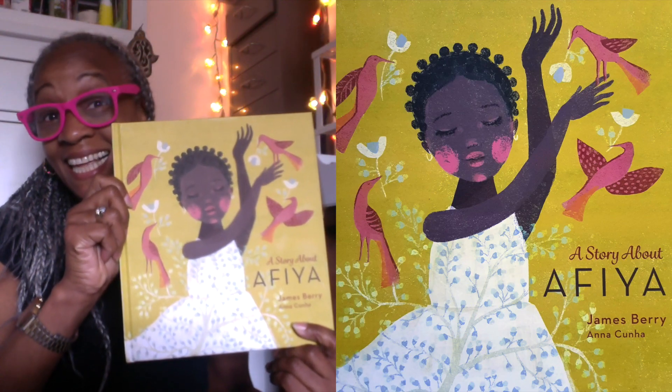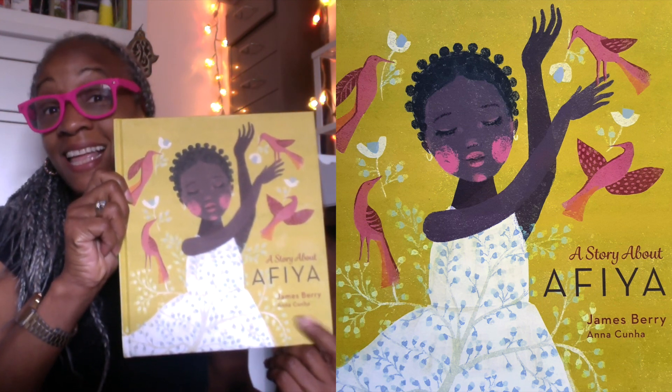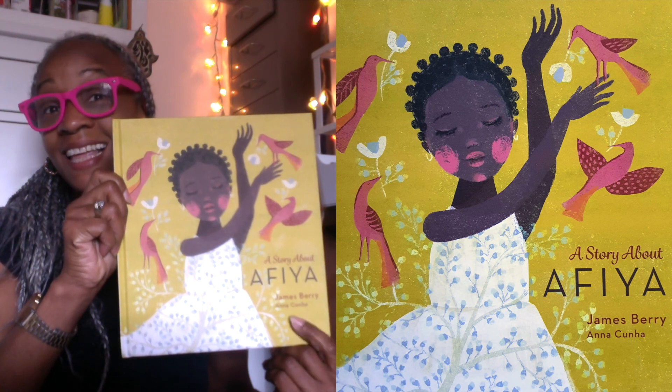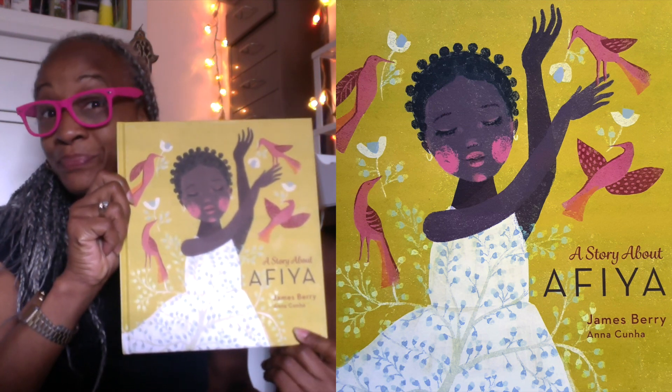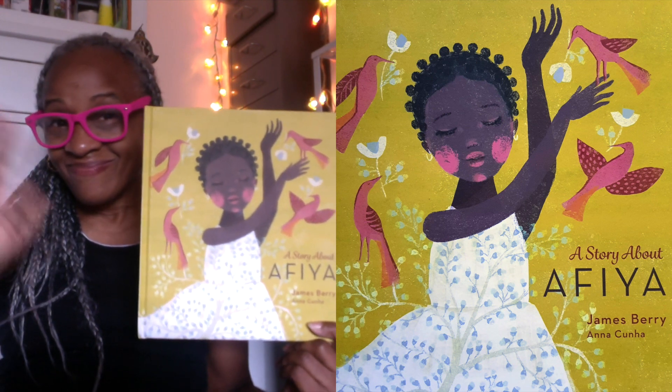This was a book preview and recommendation for A Story About Afiya by James Berry. It has 32 pages and it's aimed at 5 to 8 year olds. The link is in the description box below. See you in my next fun book preview.